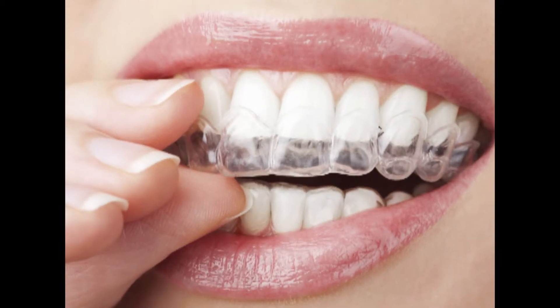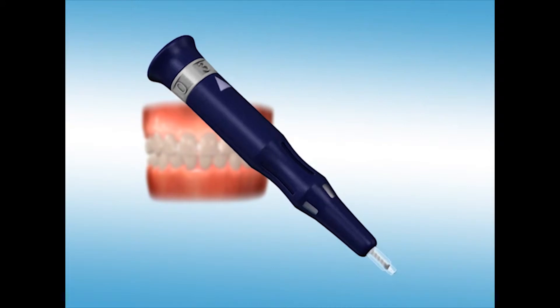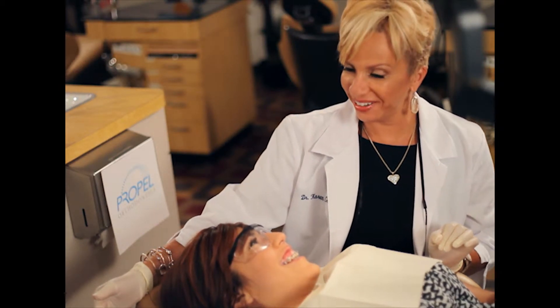To begin Propel, you must have your braces or clear aligners fitted and in place. This video will provide you with the information you need to know about Propel. However, if you have any questions, please feel free to ask your doctor for more information.